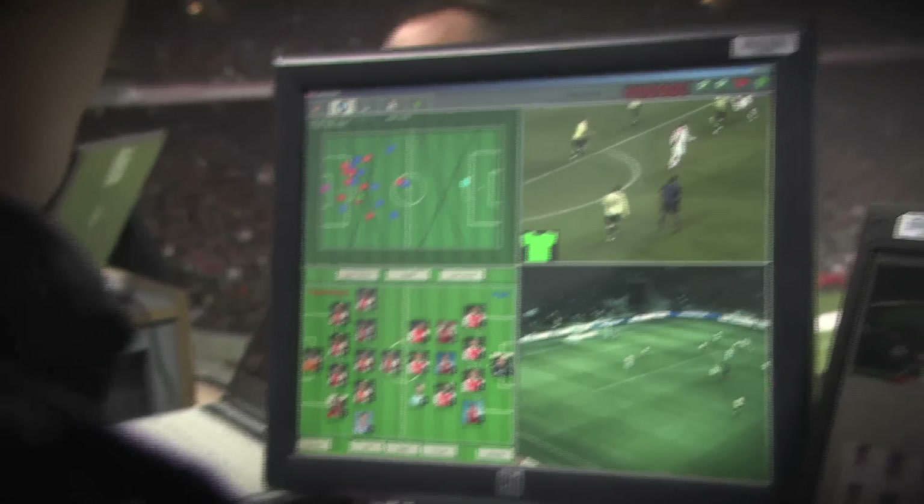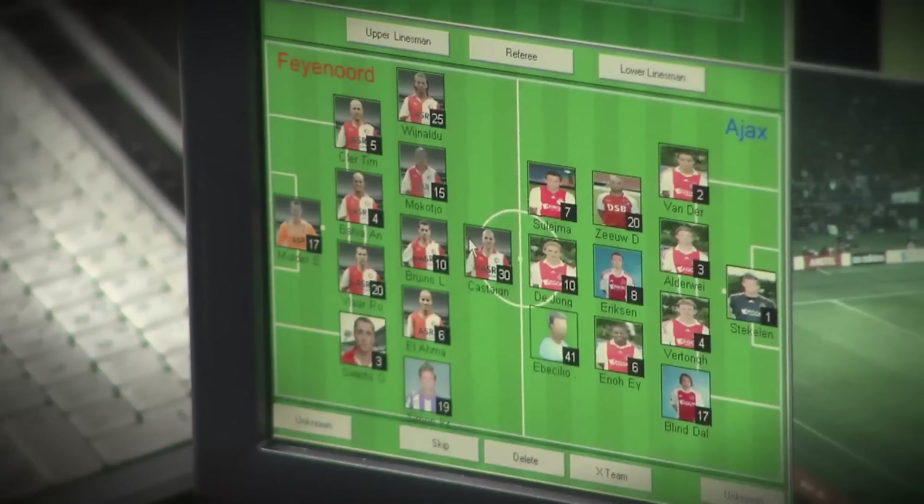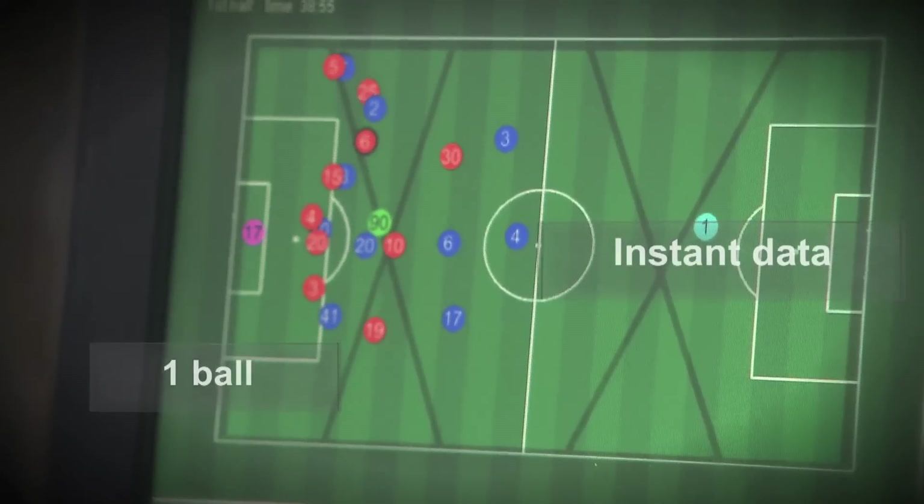The combination of our data alongside what Sony Stitch Solutions is giving us will provide to the market a unique solution never seen before: 22 players, three referees, and one ball — all in real time.